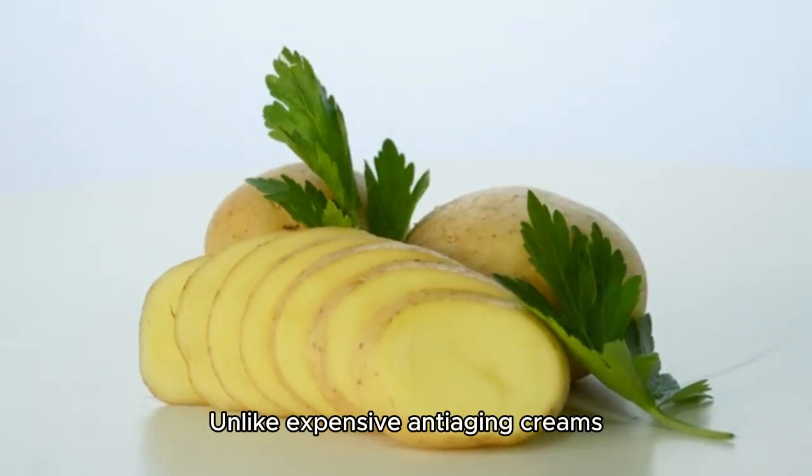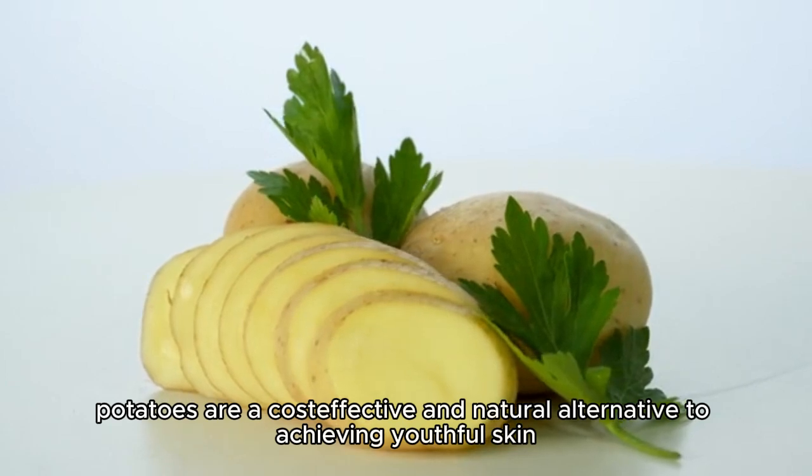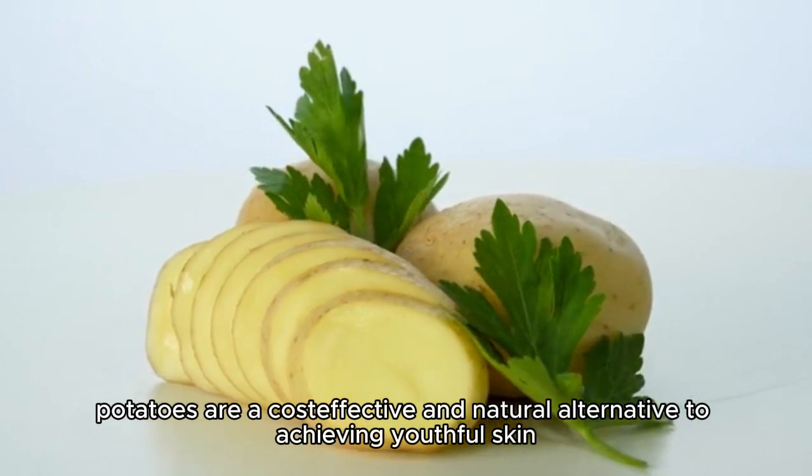Affordable Skin Care Remedy. Unlike expensive anti-aging creams, potatoes are a cost-effective and natural alternative to achieving youthful skin.